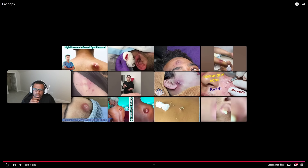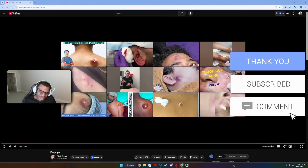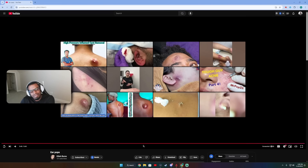And that was ear pops by Eilish Burns — thank you so much Eilish for sending this over. If you want to send me videos or compilations you put together, send them over to my email which should be in the description below under business inquiries. Hope you all enjoyed the video — don't forget to hit that like and subscribe button. Peace!